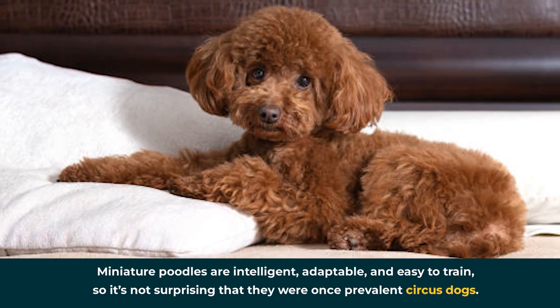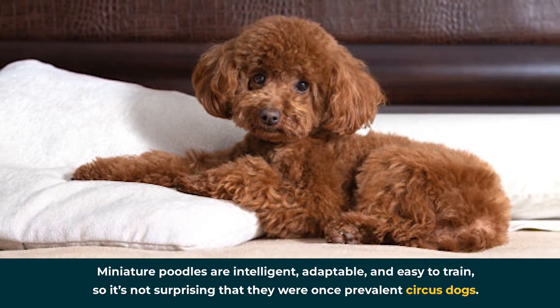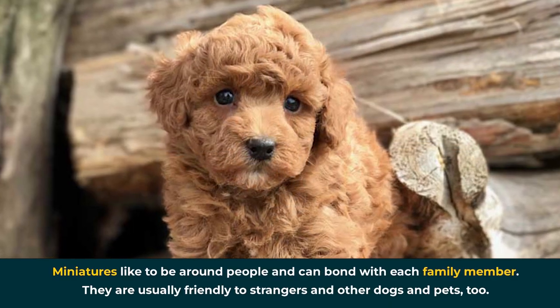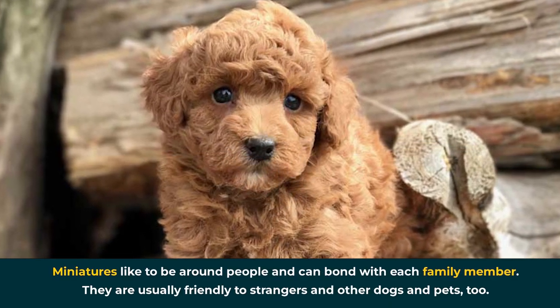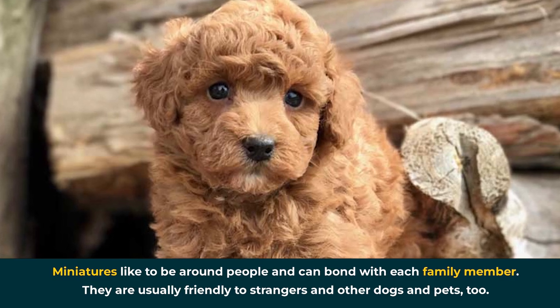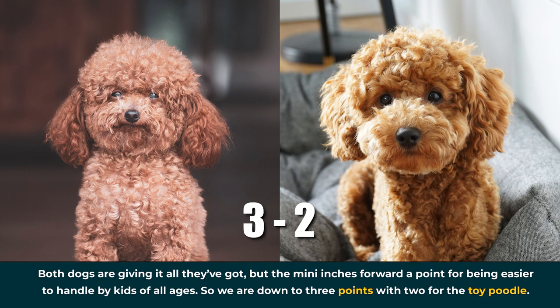Miniature poodles are intelligent, adaptable, and easy to train, so it's not surprising that they were once prevalent circus dogs. Miniatures like to be around people and can bond with each family member. They're usually friendly to strangers and other dogs and pets too. Both dogs are giving it all they've got, but the mini inches forward a point for being easier to handle by kids of all ages. So we're at three points for the miniature poodle, with two for the toy poodle.